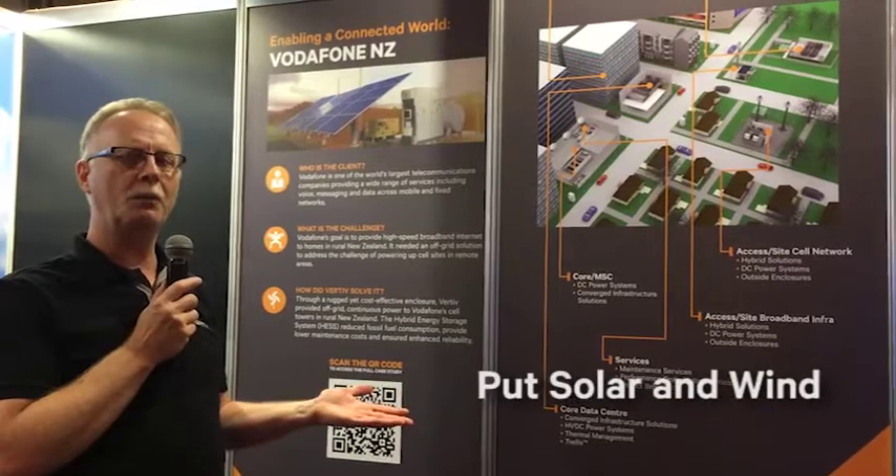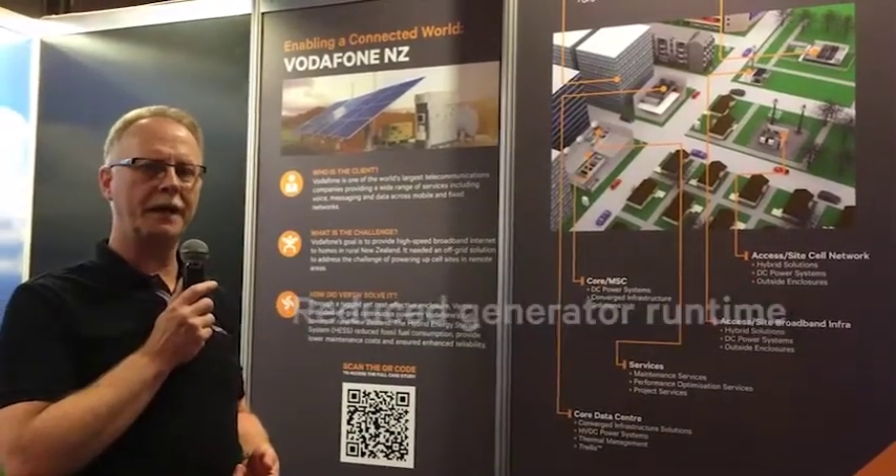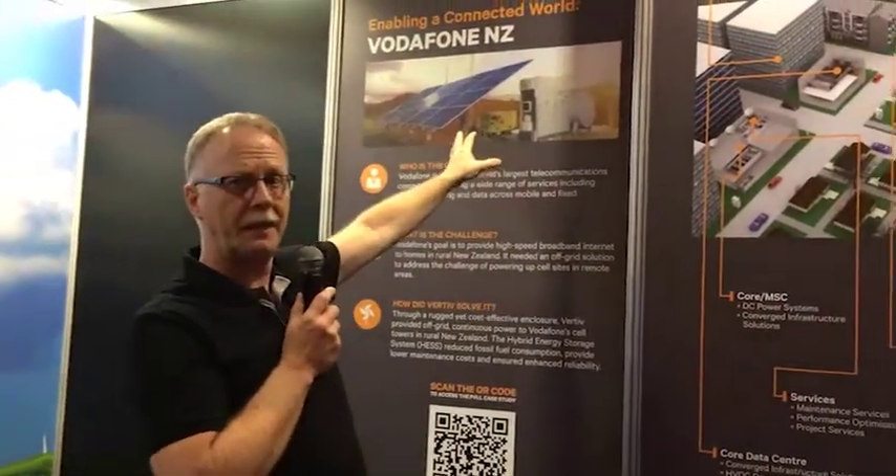We've put solar and wind and we've reduced the generator run down to about 4 hours a day. As you can see we have 12 kilowatts of solar, a couple of wind turbines, a 15 kVA generator, and our Hybrid System which has the DC converters for the solar and wind, rectifiers for the generator, and some ZVM batteries.